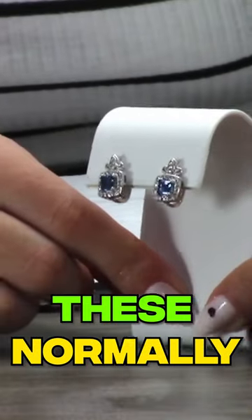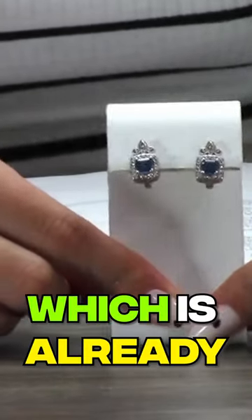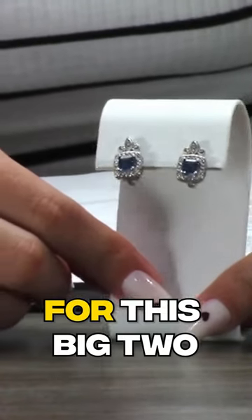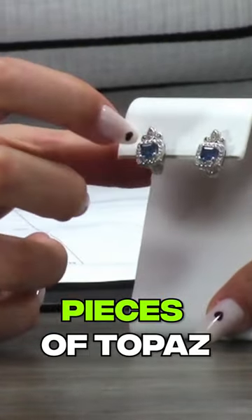These normally run for about $75, which is already a steal for the bright blue topaz — two big pieces of topaz.